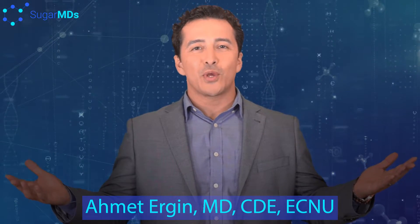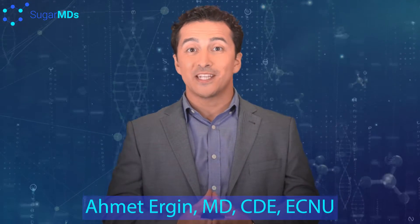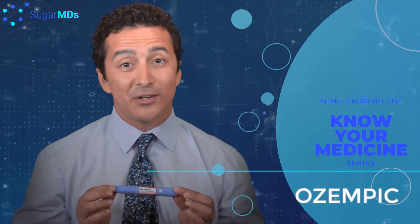Welcome to SugarMDs. Today we are going to talk about medications — the Know Your Medicine series. We are going to talk about Ozempic.